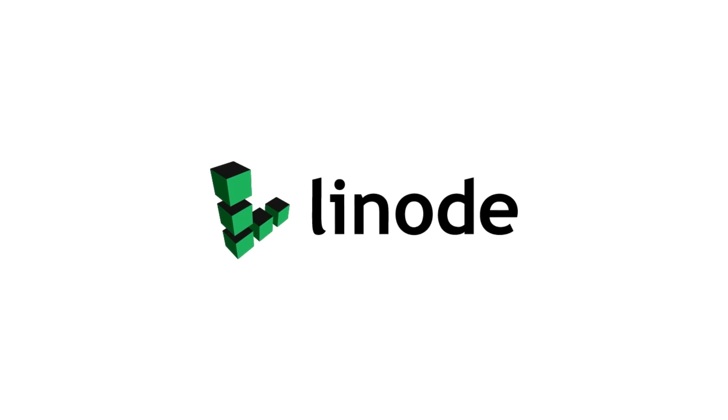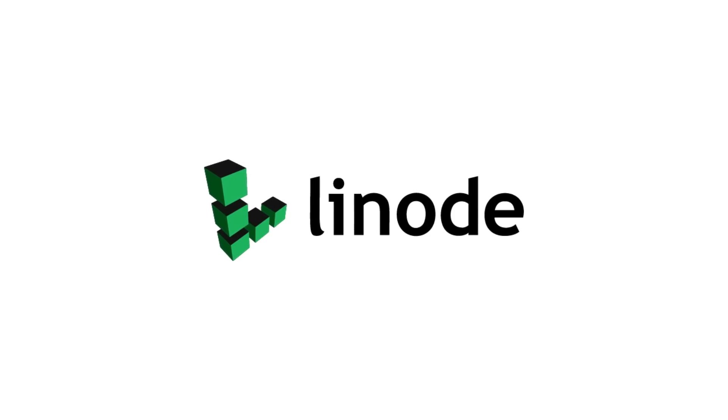Thanks to Linode Cloud Computing for supporting this episode of SciShow. Go to linode.com/scishow to learn more and get a $100 60-day credit on a new Linode account.